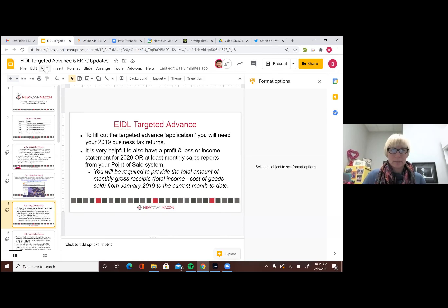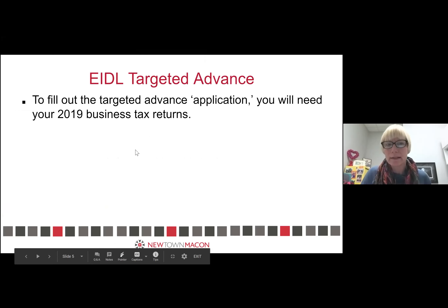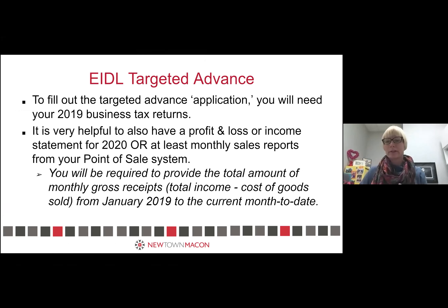The SBA is sending invites to everyone who got a partial advance, and everybody on this call should meet the low-income community piece. The second piece — the harder part — is that the onus is on you to demonstrate that 30% loss. The SBA tells you that you need your 2019 business tax returns to complete the application for the advance.